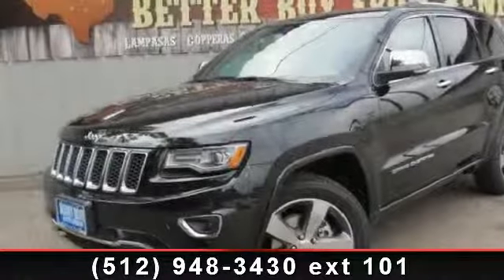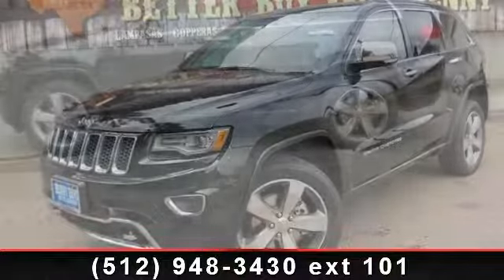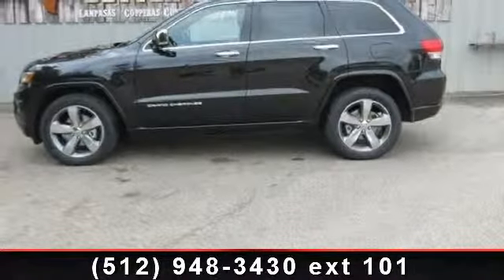Imagine yourself in this 2014 Jeep Grand Cherokee Overland. If you are looking for a first-rate auto, this one could be yours today.